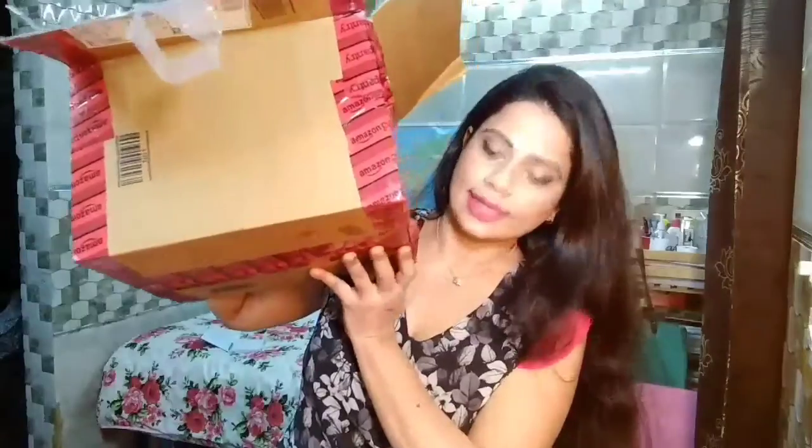Hi everyone, welcome to my channel and thank you for clicking on this video. Today I am back with another haul. This is not just any haul — this is a pantry haul. The great Indian sale on Amazon just concluded. I did not buy anything from the regular sale but I got a lot of stuff from the pantry, which came in a huge box like this.